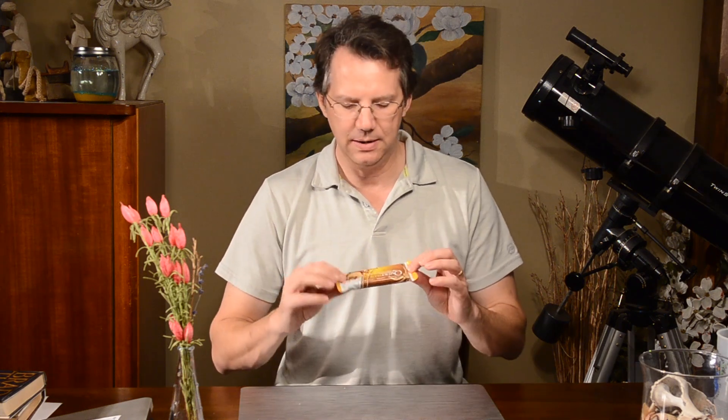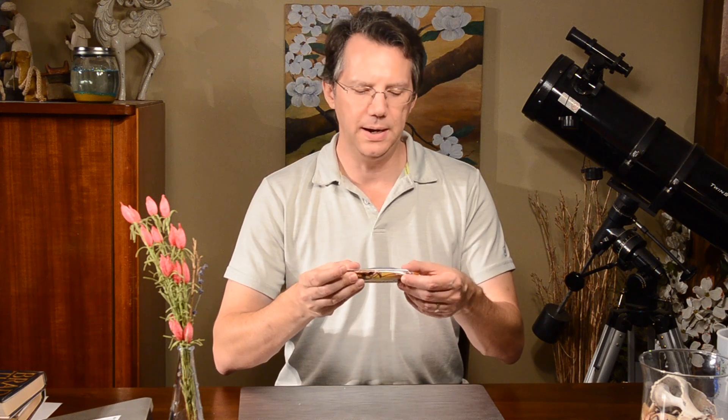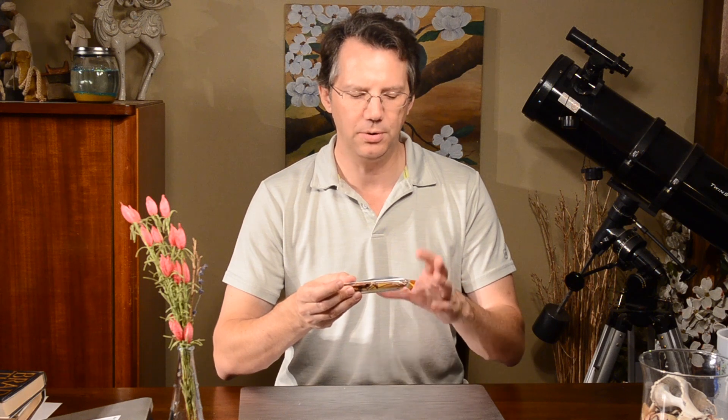It has one gram of sugar, which we like, and five grams of sugar alcohols, 20 grams of protein, and 14 grams of dietary fiber, with total carbohydrates of 23 grams and 170 calories. I believe it's gluten free — and it is. It does have soluble corn fiber and peanuts. The protein blend is milk protein isolate and whey protein isolate, so no soy protein. It is sweetened with stevia.